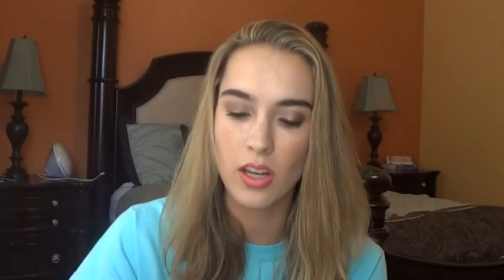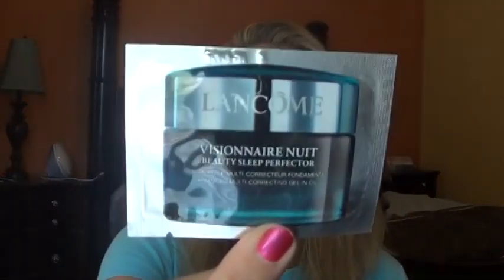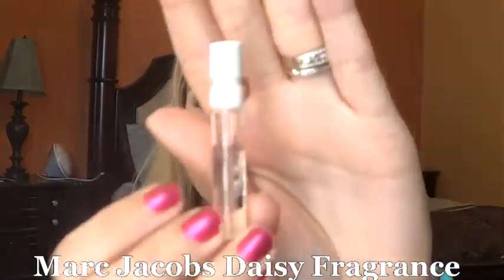So right here I have the Lancôme Visionnaire Nuit Beauty Sleeping Perfector — looks like another beauty sleeping mask. Then I have a Marc Jacobs Daisy Oh So Fresh little perfume sample. And then this looks like a two-step blue clay inactivating gel from Skin Iceland. So those are the samples I'll be working on next week. Let me know if you've tried any of these — I'd love to know your thoughts. Stay tuned for more videos and next Sample Sunday. Thanks for watching, bye!